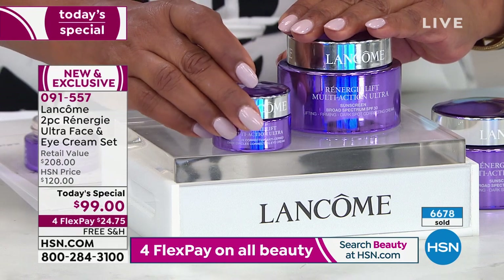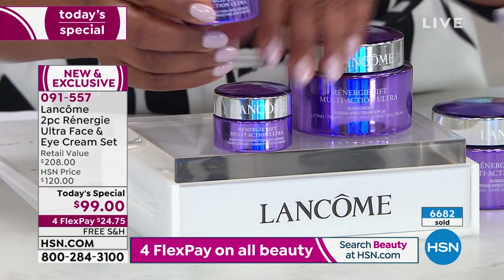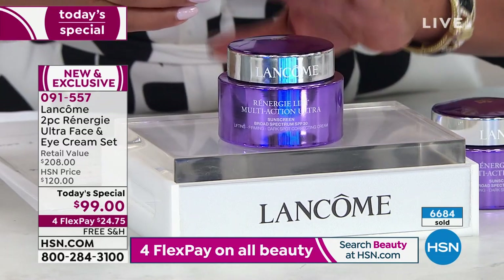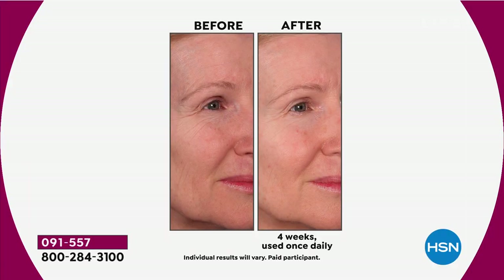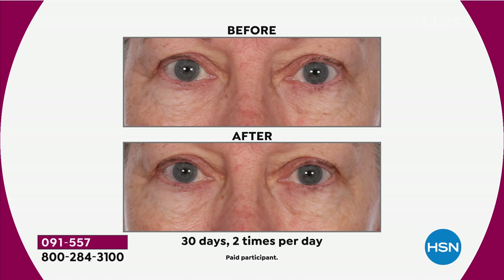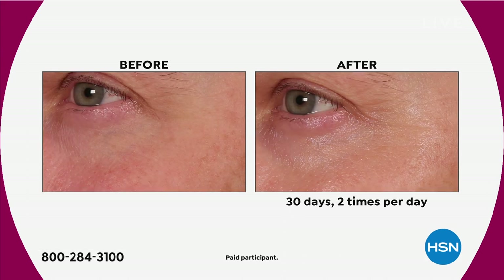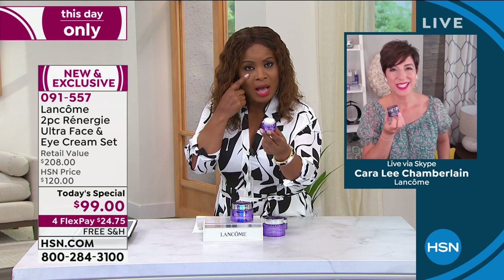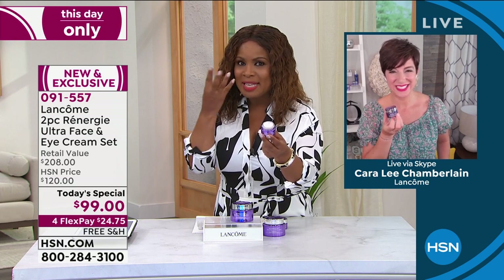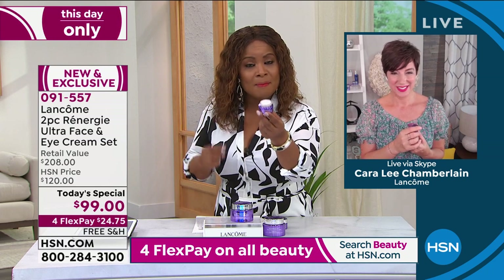With over 6,000 people having ordered — this brand new eye cream just launched at counter a month ago. Forget going to counter for the Ultra at $130 — our price is $99, and for $99 at counter you could only get the eye alone because it sells for $78. The thin, delicate skin around our eye area — this eye cream delivers 24-hour hydration to that delicate area. When anything is hydrated and moisturized properly, it plumps the look of the entire eye area.